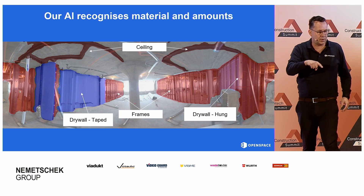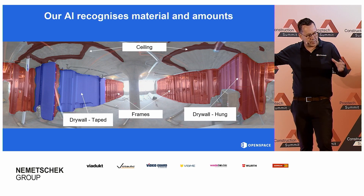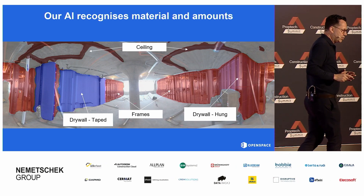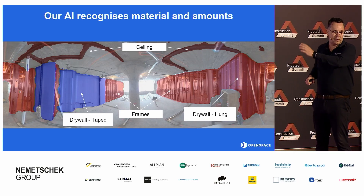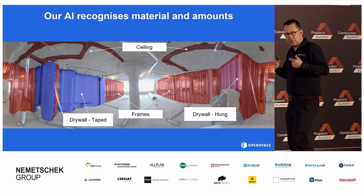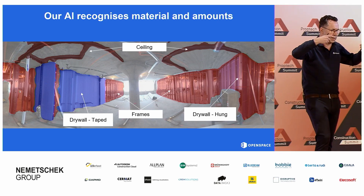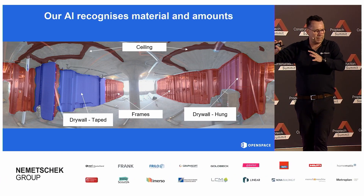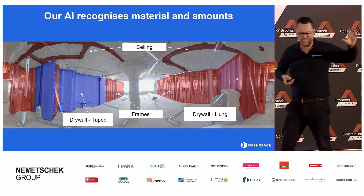We just switch on a different module for you, so there's nothing extra you do. We take the images you already have, but we have taught the system — the camera — to look as a human being. That means our camera and platform are now able to recognize materials and amounts. So you walk around your construction site and on top of everything I've shown you in the past 20 minutes, we've taught the system to recognize materials. You see an example of how our platform looks at your project: that's a ceiling, that's a concrete ceiling, that's a wall, that's a finished wall, that's a wall with plaster on it.